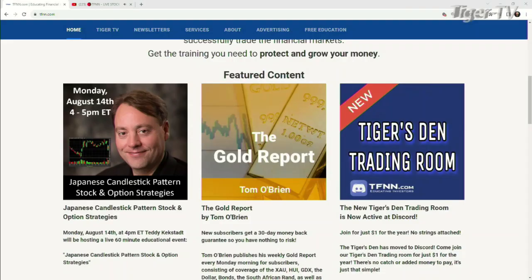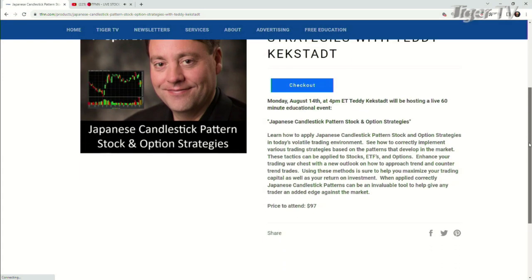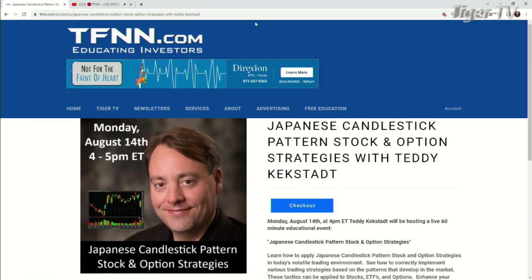Folks, it's very easy to come into the webinar. Come over to our website at TFNN — you're going to see it right on featured content. The webinar is going to start at 4 o'clock, 4 to 5. It's only $95. It's going to be one of the best $95 you've spent. You can go over it over and over again. There are many candlestick chart patterns, folks, and when you trade as much as Teddy trades, it makes a difference because you've seen so many different patterns lay out and you get to understand the pattern structure better.